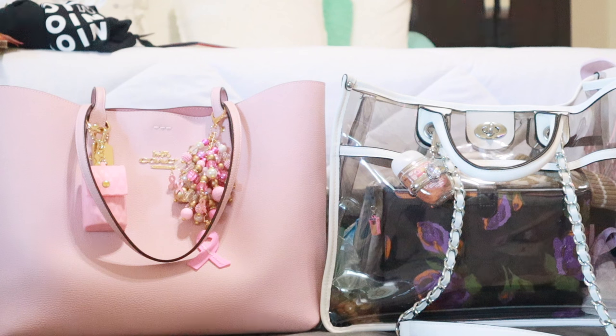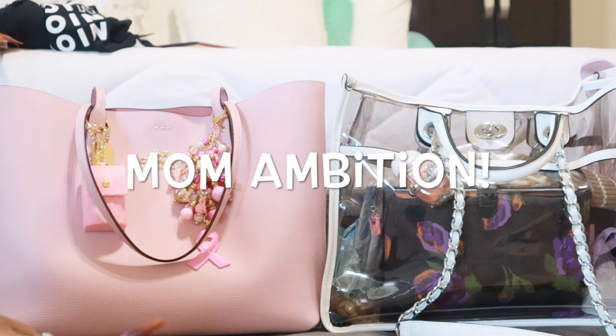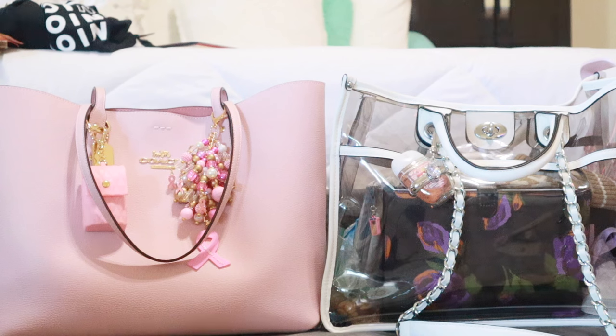Shoutout to my girl Mom Ambition here on YouTube as well as Instagram. She has cute what's in my bag videos and touches on makeup, lifestyle, vlogs, breast cancer awareness, and shopping. She talks about why we shop, why we don't need to shop, why we need to reel it in sometimes — all the fun topics most of us ladies think about day to day. I will link her channel down below.